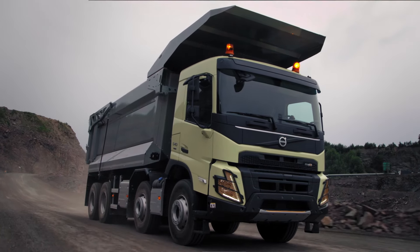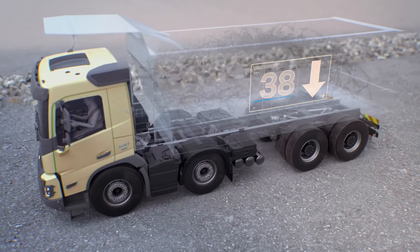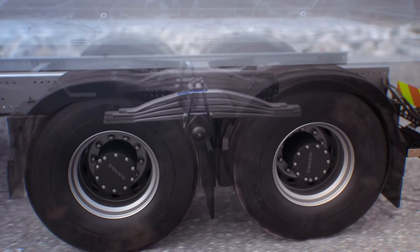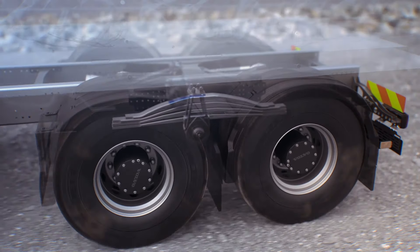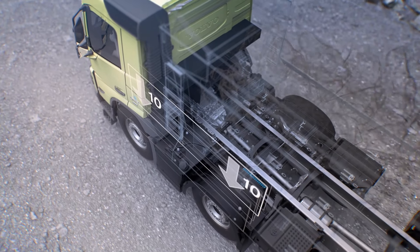For rear axle installations, we've introduced an incredible 38-ton bogey that significantly improves productivity with increased payload. For front air suspensions, axle load is increased to 10 tons per axle.